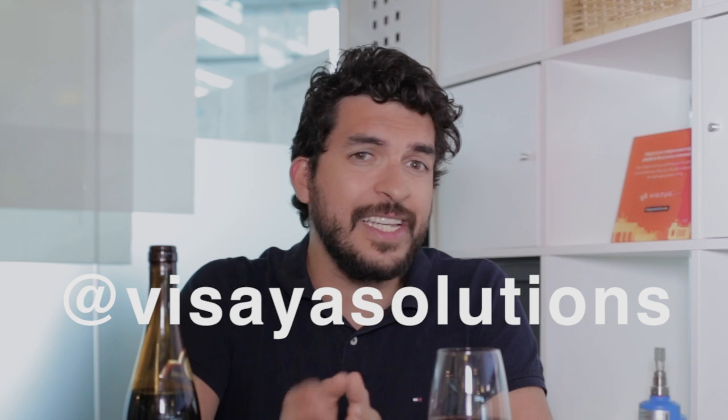Tweet us at Visaya Solutions with your answers, or just send us a bottle of wine to the address below if you really liked this video. Remember to subscribe and I'll see you next week. Cheers!